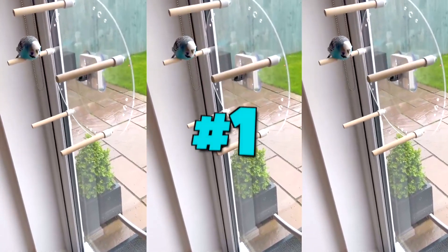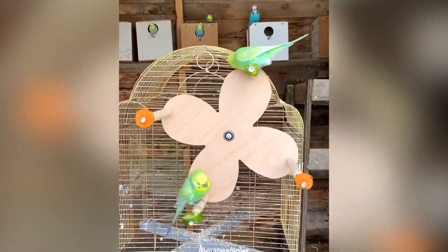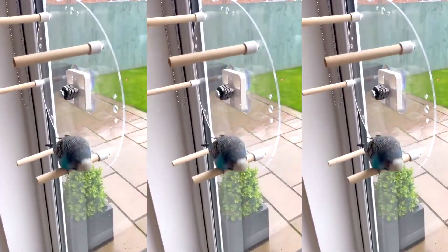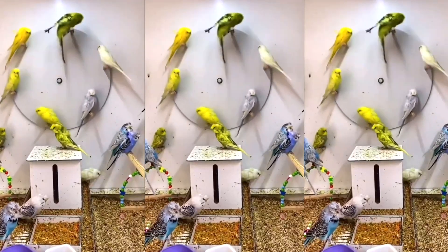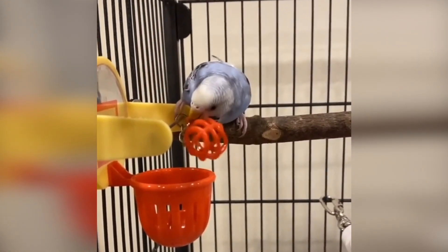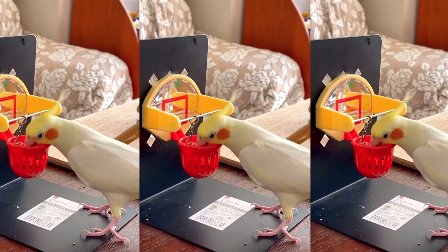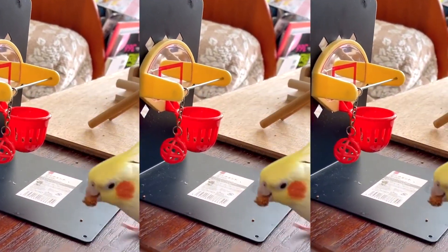Let's start with our first item — this bird swing that is perfect for both a flock or a single bird. It's safe, creative, and made from wood. You don't need to spin it yourself; it will do it on its own thanks to your bird's weight. Our next product is this mini basketball toy. Before you think there's no way your bird is going to touch it, there's a trick: by placing some seeds inside the net, your bird will try to dig in and get the basketball in and out.